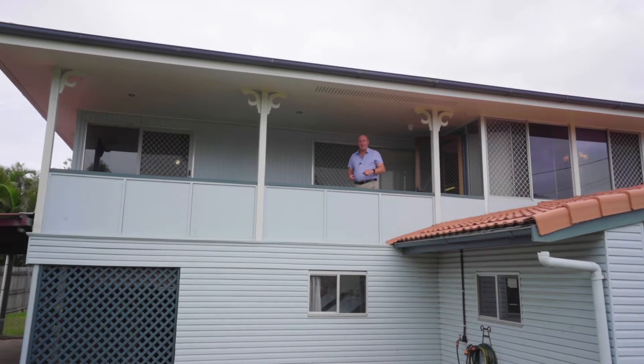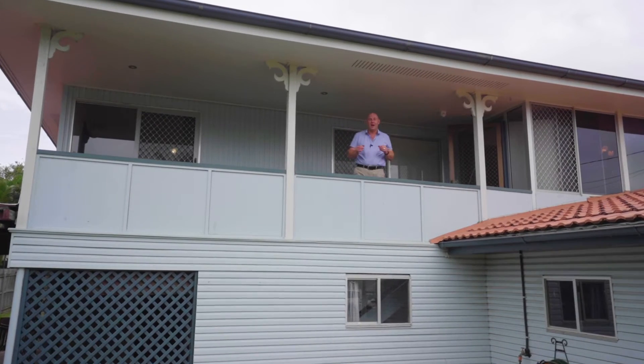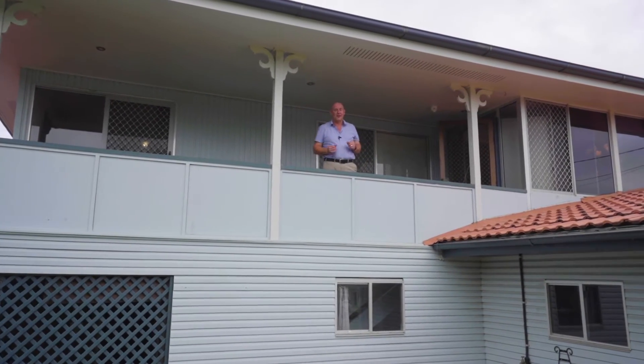Ladies and gentlemen, Lawrence Haycaster from Ray White Capalaba. Today I'm back in Alexandra Hills and I'm here to show you 83 Sallows Street. Come and have a look.